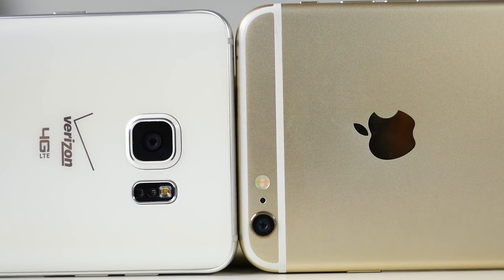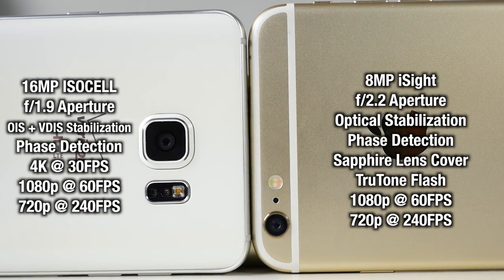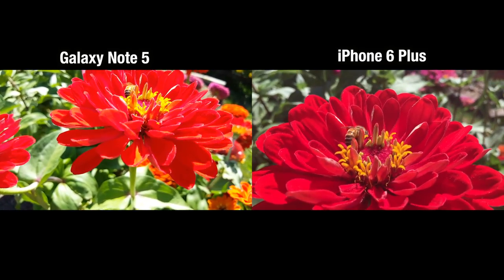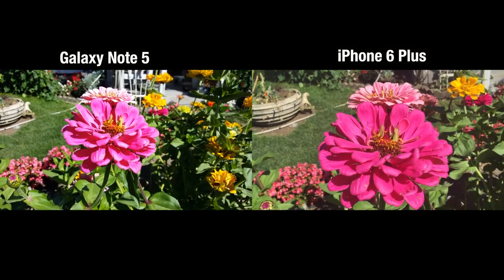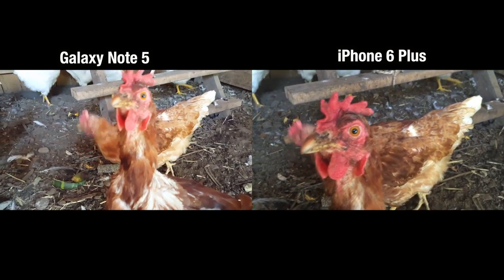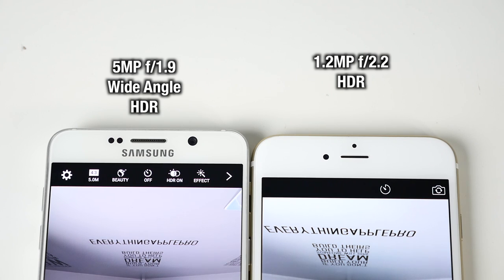When it comes to cameras, there's a huge divide. The Note 5 is double the megapixel count of the iPhone 6 Plus, although more megapixels don't always mean better image quality. The iPhone 6 Plus is a fantastic camera at night, and unique to it is the True Tone flash for the perfect shade of flash every time. The Note 5 can shoot 4K video. Both have slow motion. The Note 5 colors are vibrant — maybe not totally true to life but they really pop. It also has a wide-angle sensor so you can capture more without moving back.